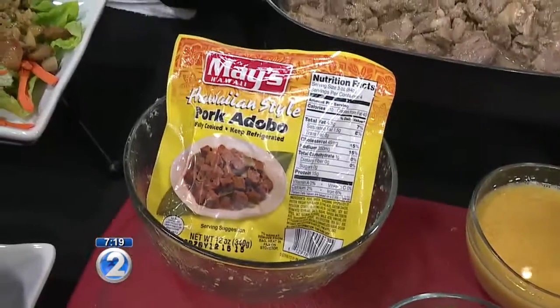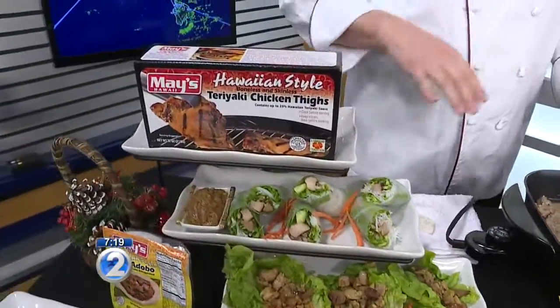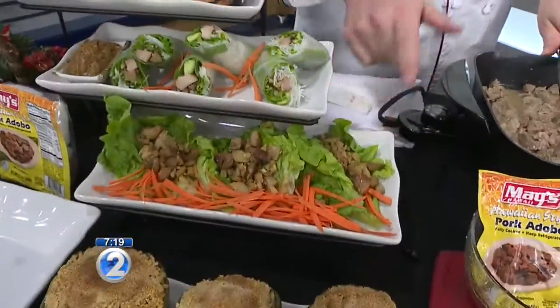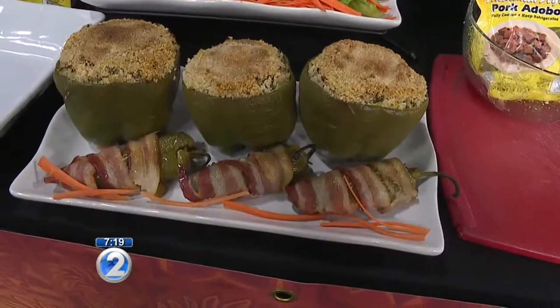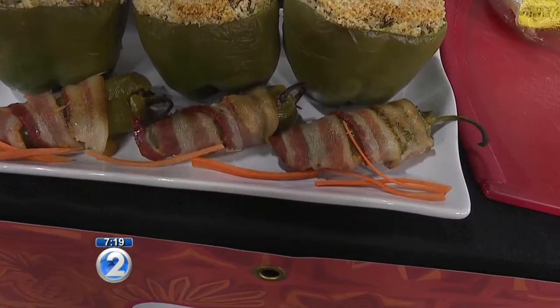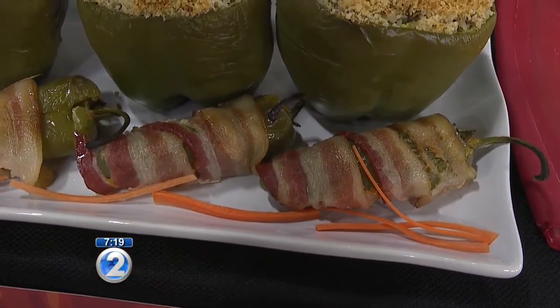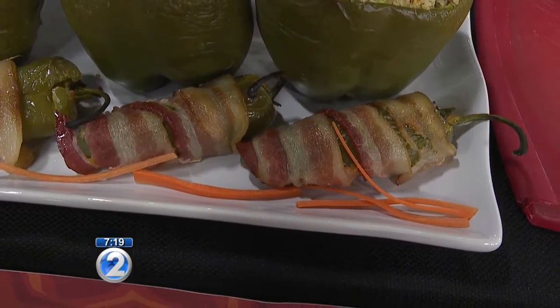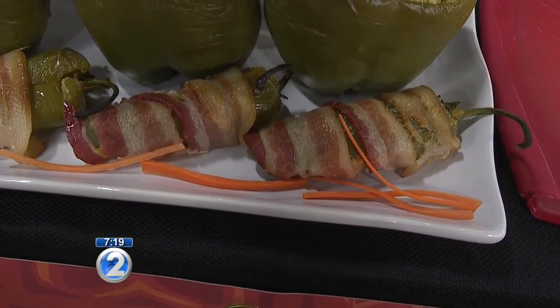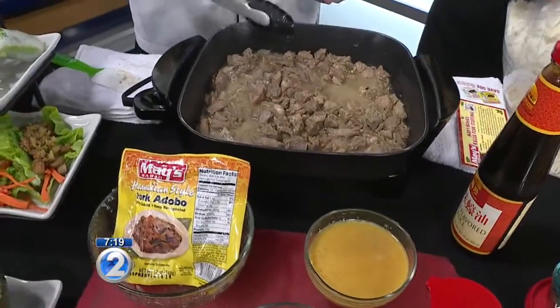We also have summer rolls with our teriyaki chicken — all part of the 12 recipes for the holidays. And we have lettuce wraps, stuffed bell pepper with adobo, and then this is a great pupu idea: bacon-wrapped jalapeños with Kahlua pork. Is that spicy? Not terribly spicy — I'd say medium scale. It's not like habanero or ghost peppers. I'm really a wimp about spice.